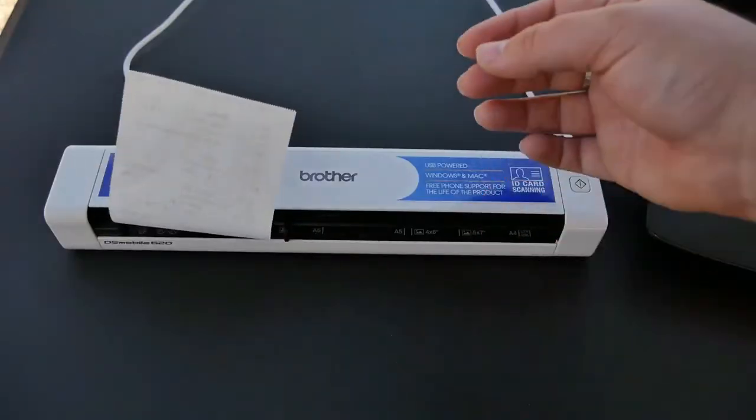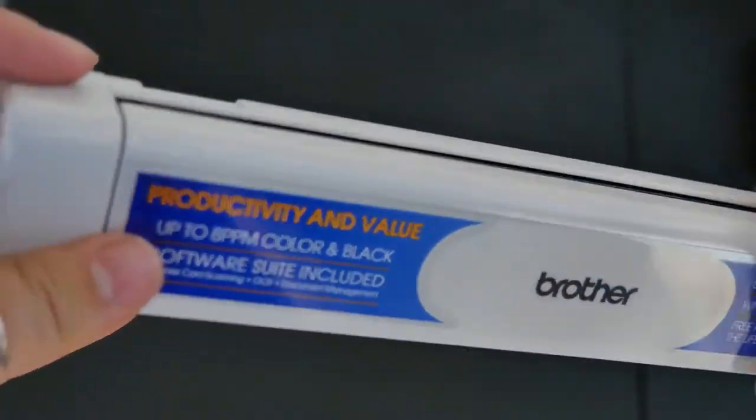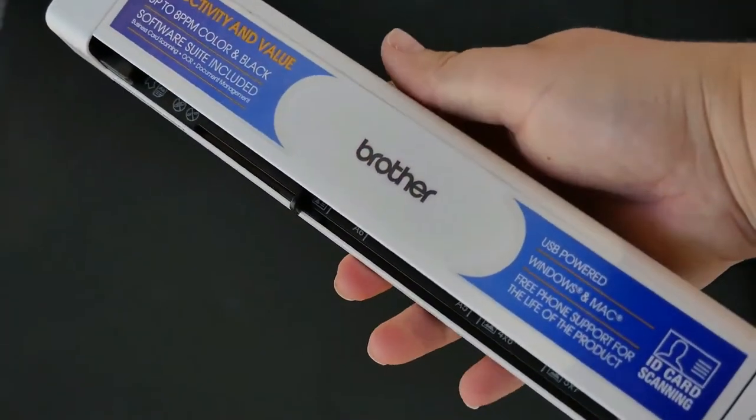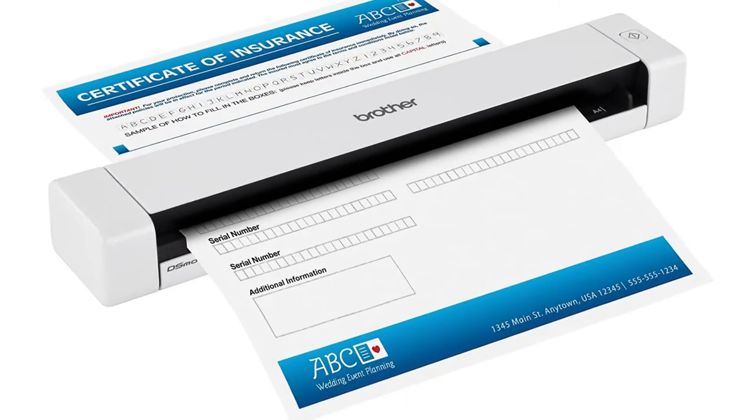Things to love: you can scan small plastic cards, you do not need a wall outlet, and it is easily portable. Things to consider: the software could have more updates. Summary: this photo scanner with feeder is quick and easy to use, and the software allows you to make a variety of adjustments so that your photos come out exactly to your specifications.